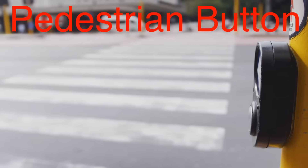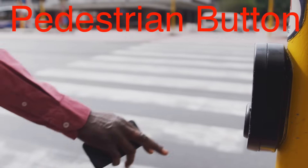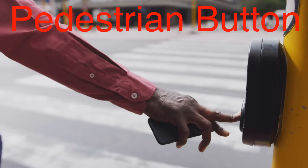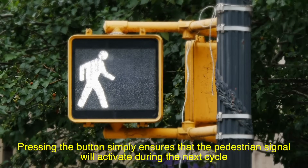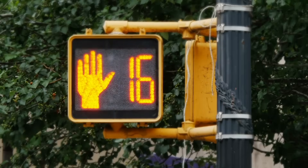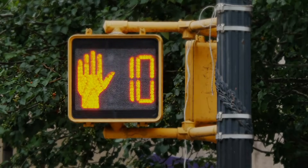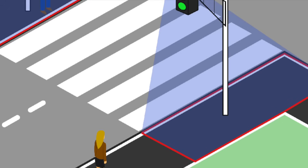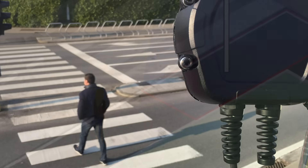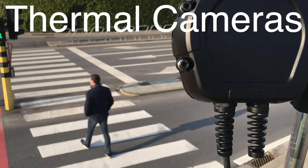Let's not forget about pedestrians. When you press the button at a crosswalk, you're actually triggering a request in the traffic signal's control system. But not all buttons are created equal. In some cases, pressing the button simply ensures that the pedestrian signal will activate during the next cycle. In others, particularly in low traffic areas, the system might immediately interrupt the traffic flow to let pedestrians cross. Interestingly, newer systems use sensors to detect when people are waiting, eliminating the need for buttons entirely. Some even use thermal cameras to spot pedestrians in all kinds of weather, ensuring no one gets stuck waiting unnecessarily.